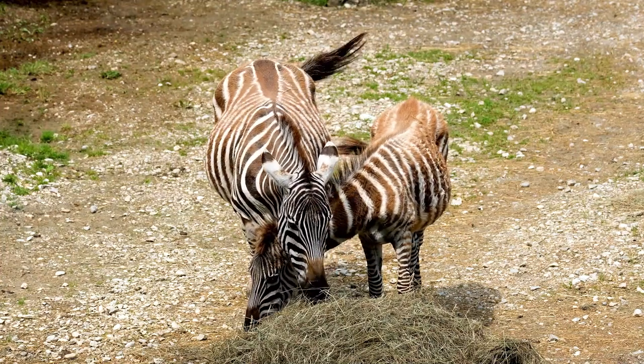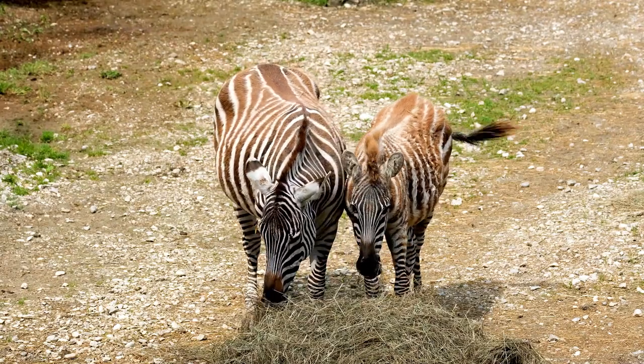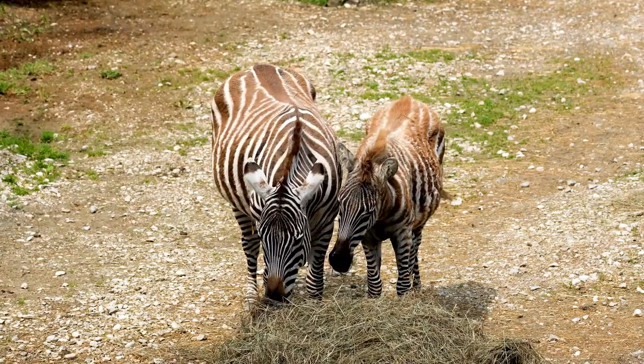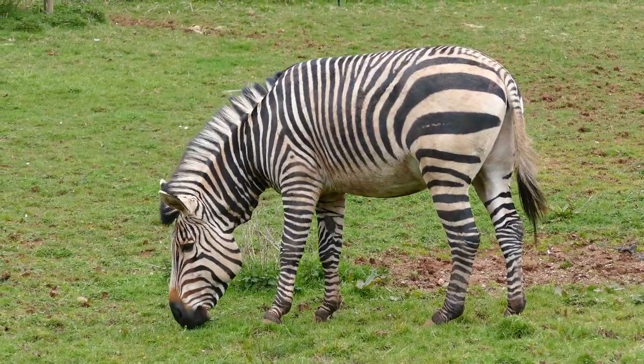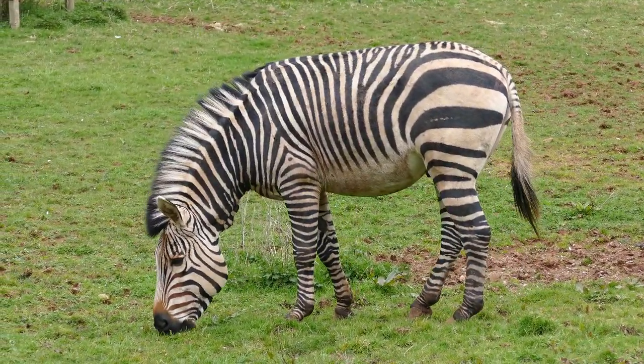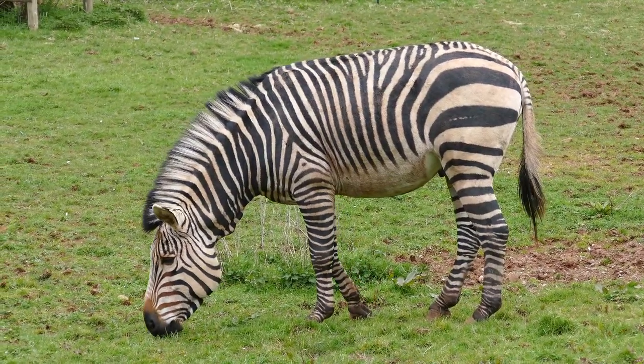Each species of zebra has a different common stripe pattern. Grevy zebras have very fine stripes. Mountain zebras have vertical stripes on their neck and body, but horizontal stripes on their lower back.